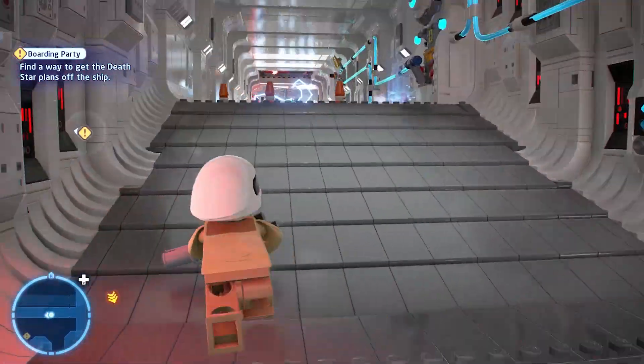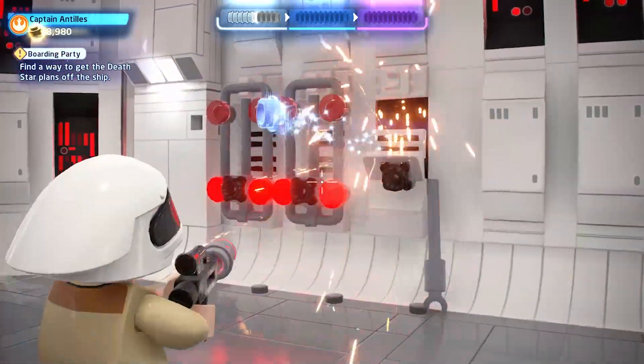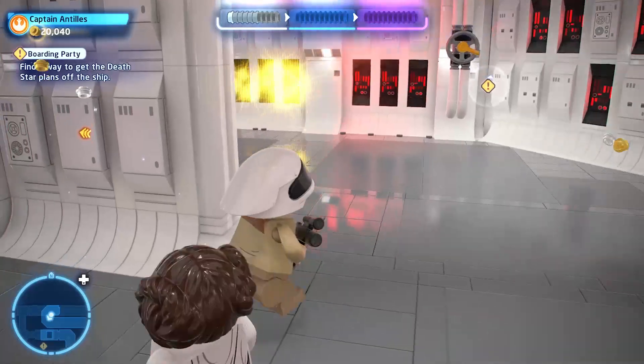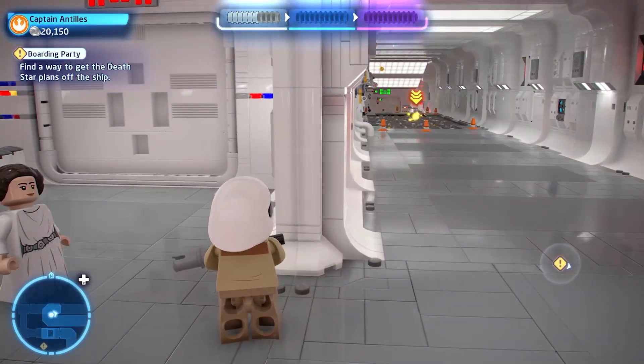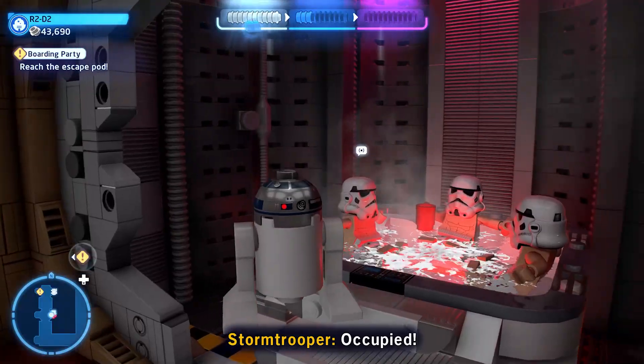Have you noticed that in the new LEGO Star Wars, almost everything you see is made out of LEGO? While exploring the hallways of the Tantive IV, you'll notice just how much detail has actually gone into building the interior of this ship. Because everything is made out of actual LEGO pieces — the walls, the floor, the hot tub, everything!